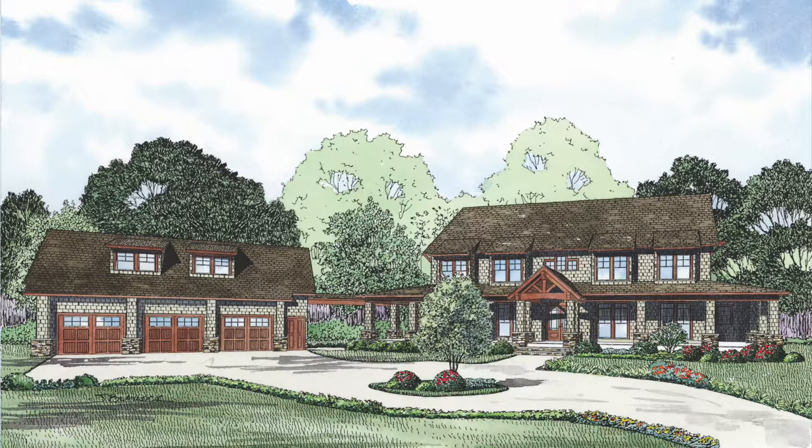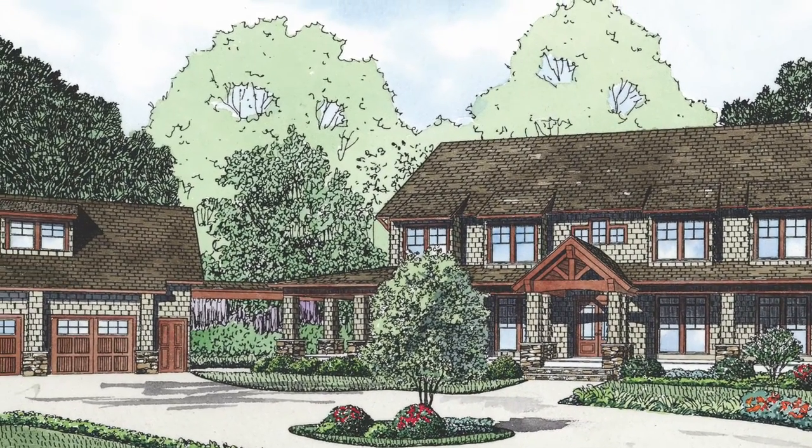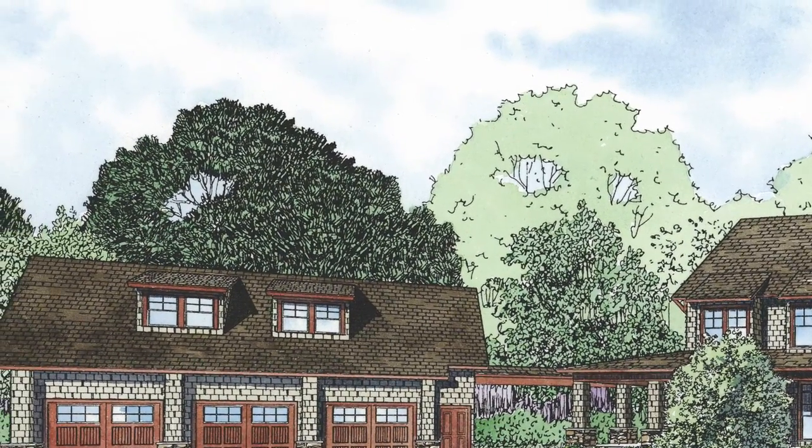Today I will take you through the beautiful NDG 1276 Summer Place. This home features 4,623 square feet of living space and has six bedrooms and five and a half baths. Please keep in mind that the photographs incorporated in this video may reflect some changes made by the homeowner and builder.